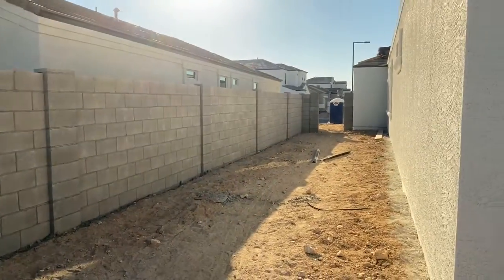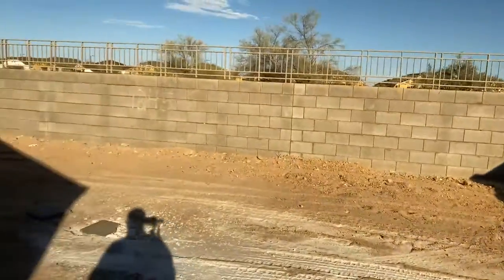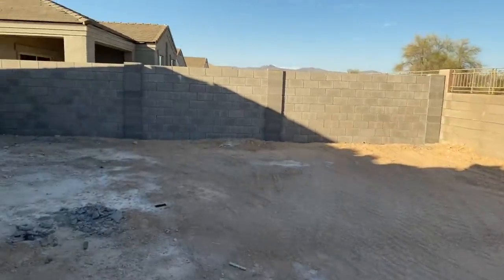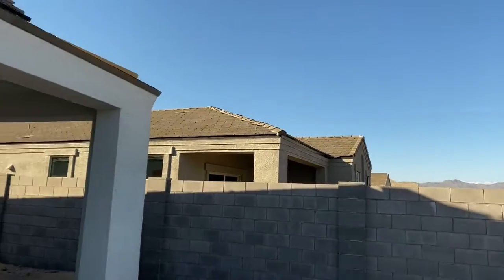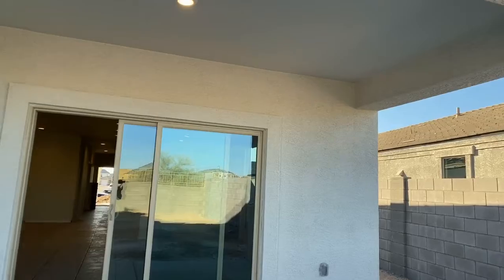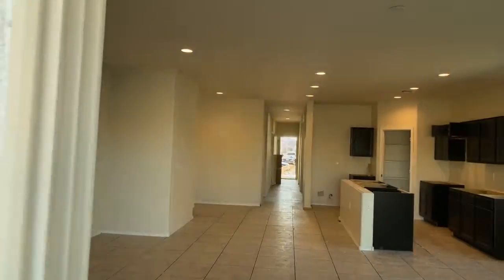Yeah, lots of room over here too. Nice swimming pool back here. I'll send you this video a little bit later, guys.